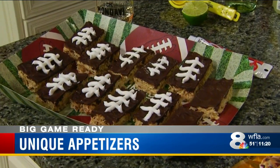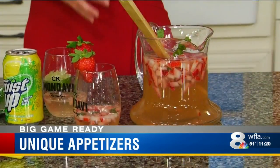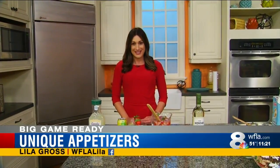And we can't forget about dessert — these football cereal treat bars are here for the win. You can check out all of these recipes on WFLA.com to get you big game ready. I'm Lila Gross. Back to you.